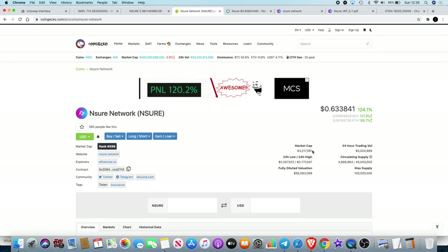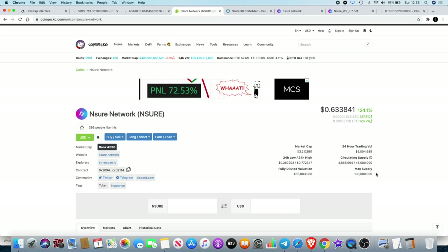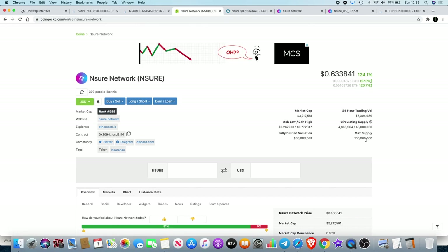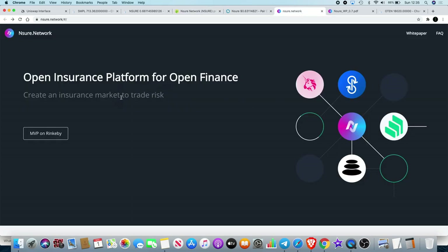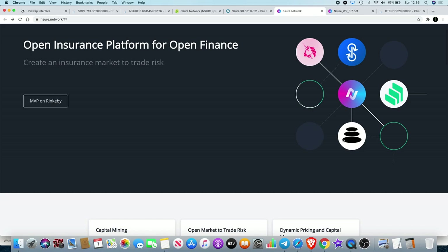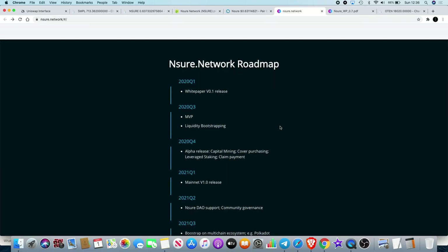It is on CoinGecko with a market cap of around 3.2 million at the moment — when I got into it, it was around 2 million. The maximum supply is 100 million. What I think is good about this is that they are focused on a niche, which is the insurance market. It's an open insurance platform for open finance — you've got Ensure in the middle, Compound, Yearn Finance, and Uniswap. It's basically an insurance platform on the blockchain building more products over time, including staking.